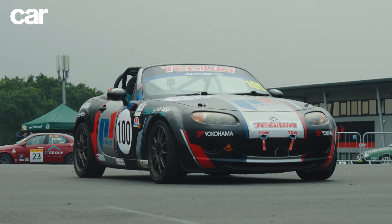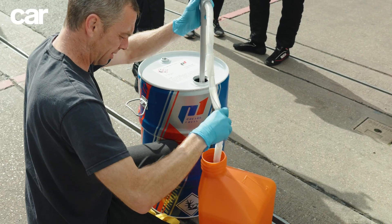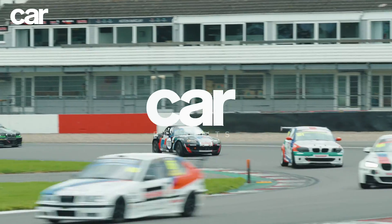We raced this Mazda MX-5 around Donington Park and the whole thing was almost completely carbon neutral. Keep watching to find out how we did it.